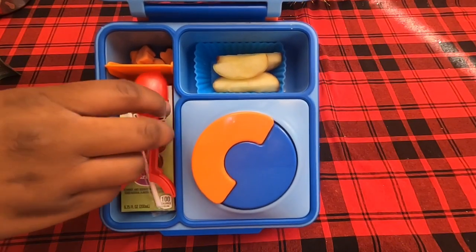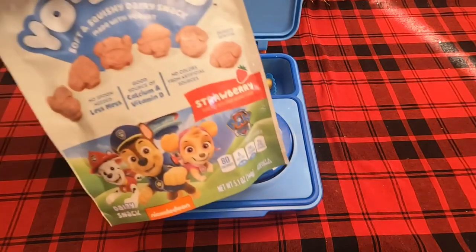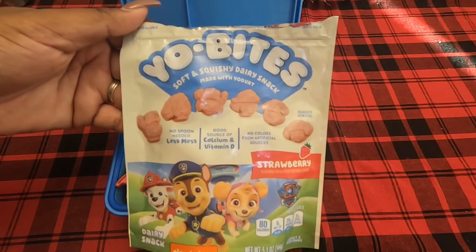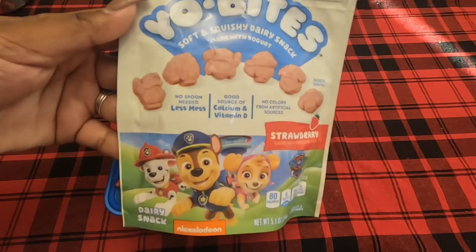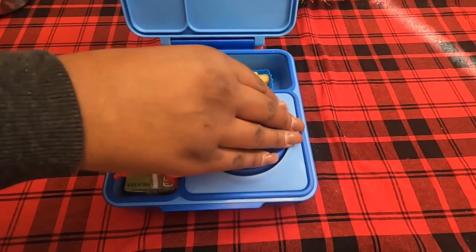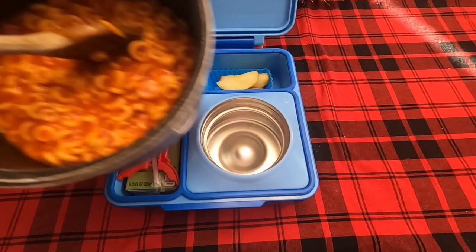Starting out with Christian's lunch for Monday - I've already gotten started on it. I started on it Sunday night. I went ahead and put these yogurt bites in - they're just a soft squishy dairy snack, pretty much yogurt bites but with the consistency of a fruit snack. I picked these up to see how the kids would like them and they all really liked them. He has just a few of those in the back, his juice, and some apple slices.